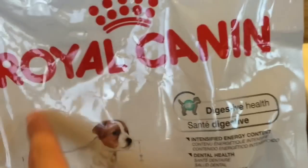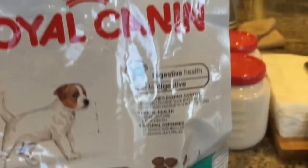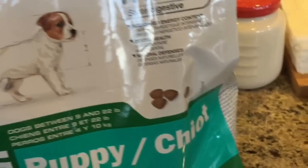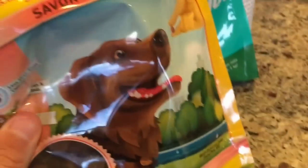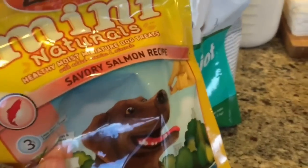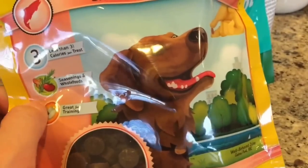We have this Purina Canine Puppy food — this is his main food. It's these little brown dry kibble pieces and he loves this stuff. It's categorized as a dry food and yeah, he loves it.